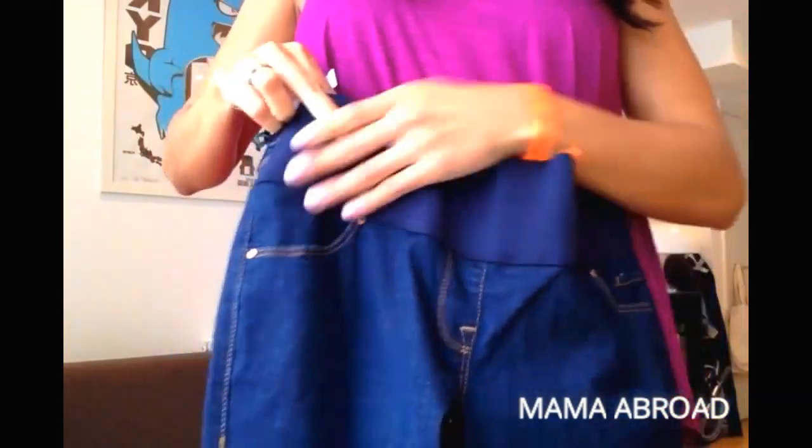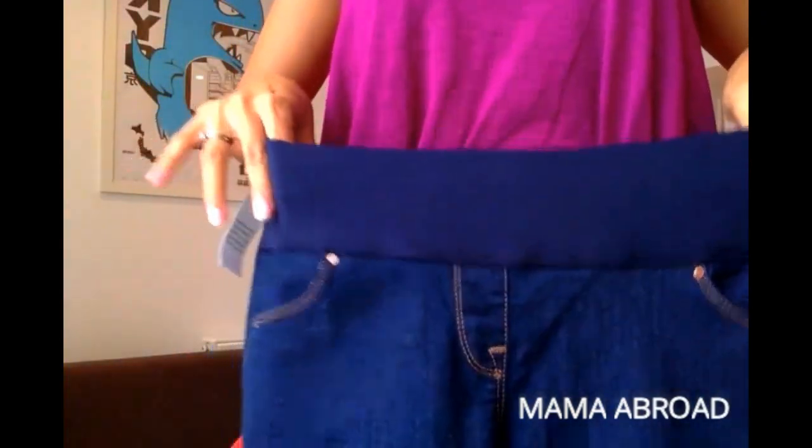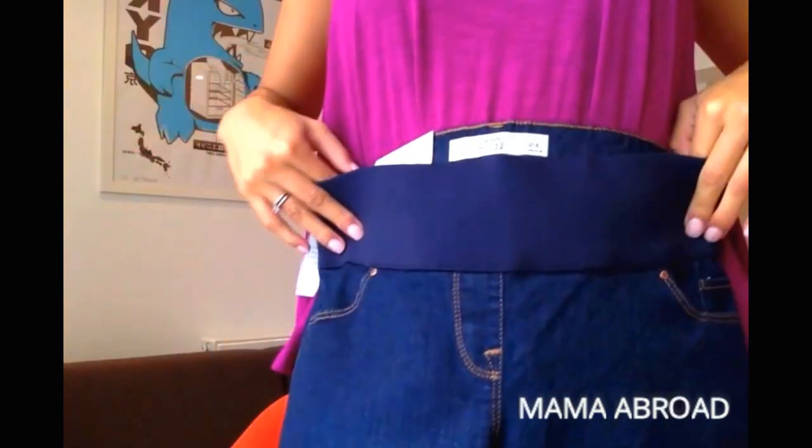And then I got my first pair of maternity pants — really excited! They're from Topshop and, as you can see, they have the elastic band at the top that gives you room and space. Around the back it looks like a normal pair of jeans. I got them one size bigger than I normally would have, just so that they last longer. They're stretchy and dark blue, which is a great color because you can dress them up and down.